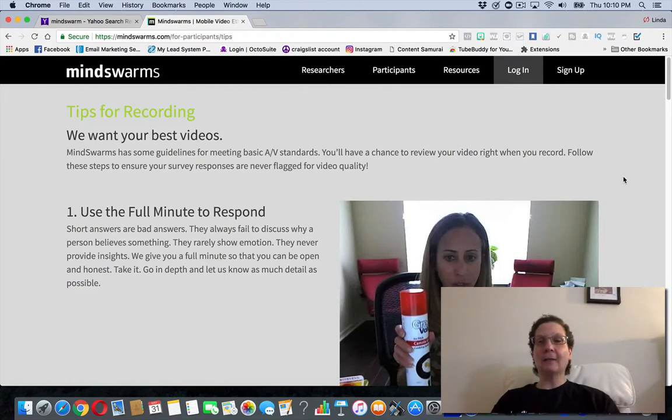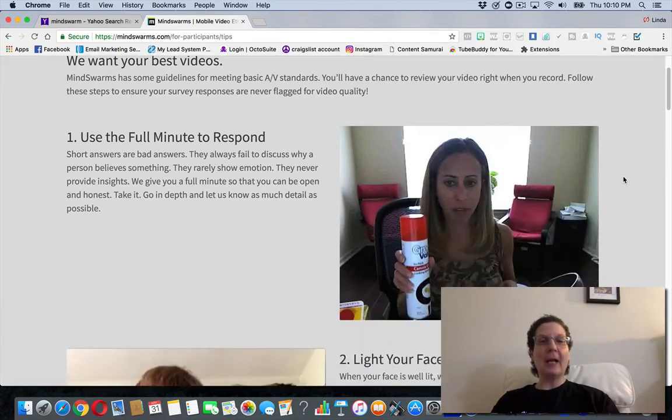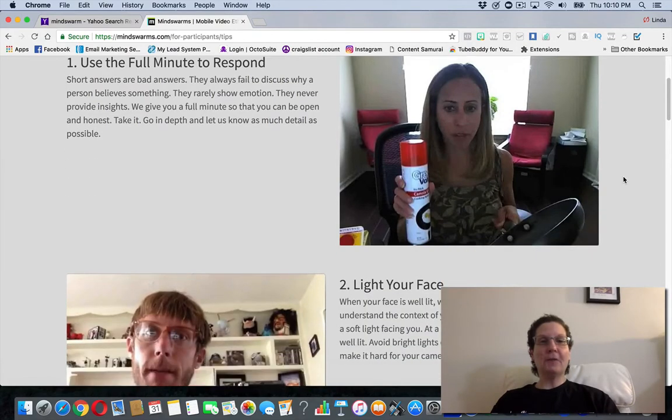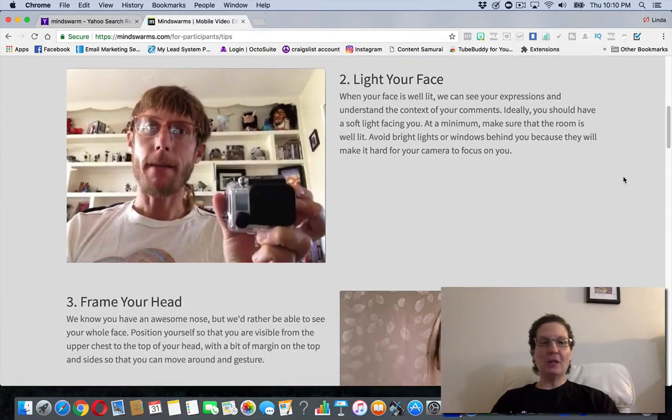The video is really not a big deal, but they do give you some tips here that you can look at to record the best video possible, so you have a better chance of being picked. They say use a full minute, and make sure you have enough light where you're actually shooting the video.